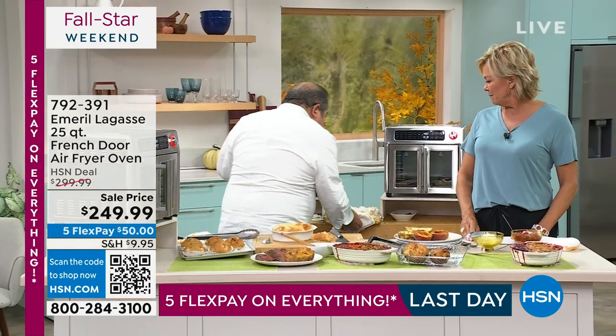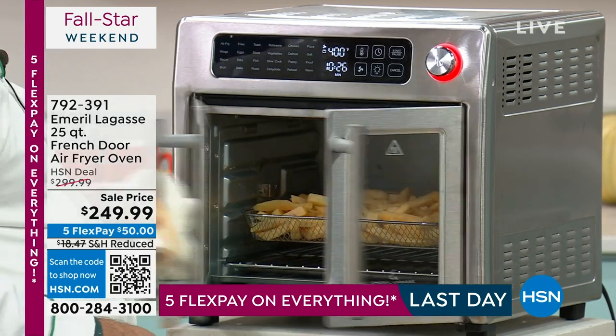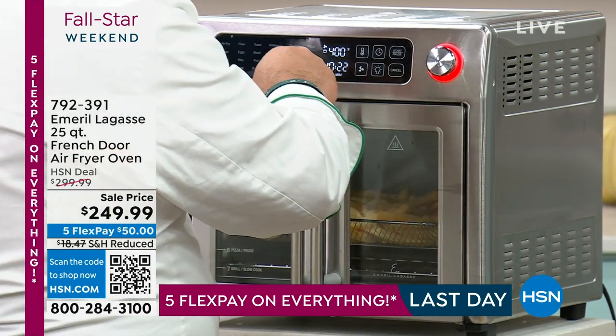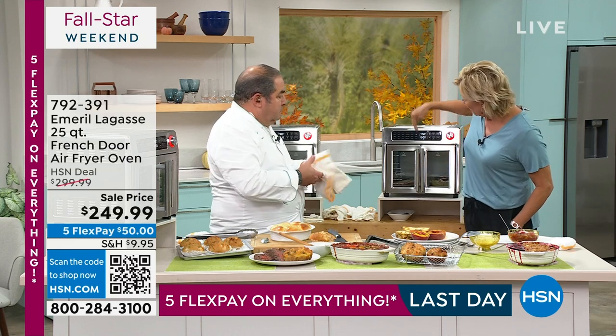I'm going to go back in the bake mode here. I've got some fries right out of the freezer. You could also use this — it's an air fryer oven and a regular oven. It will broil, roast, dehydrate, bake — I mean all 24 different modes.